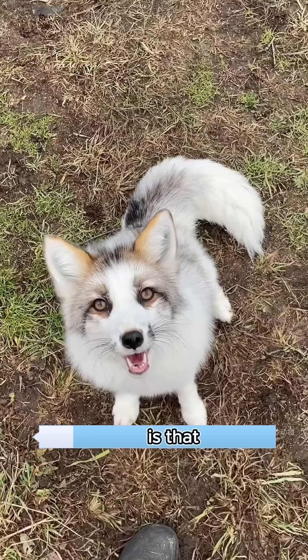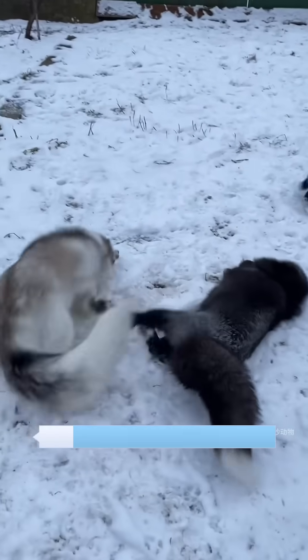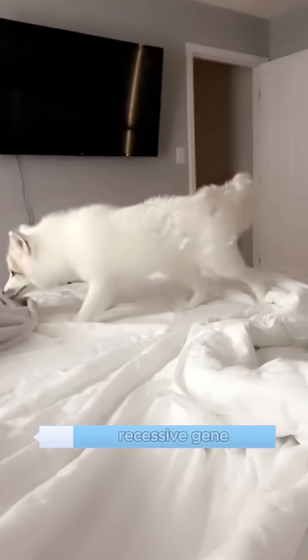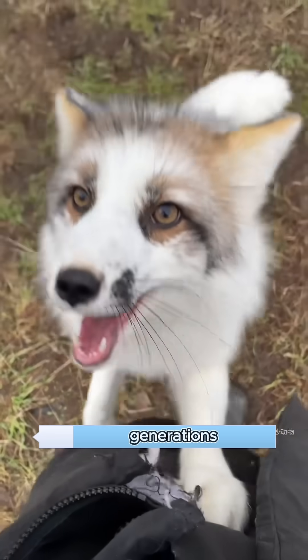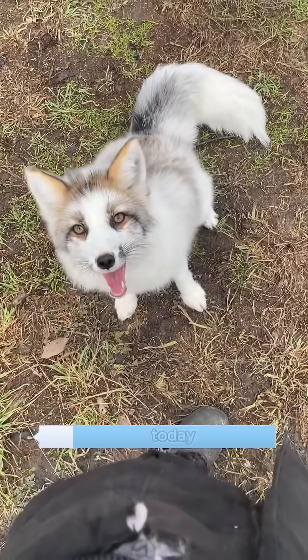What many people don't know is that marble foxes are actually the result of selective breeding. Scientists discovered a white recessive gene in red foxes. By choosing red foxes with more white fur and breeding them over generations, they created the unique marble foxes we have today.